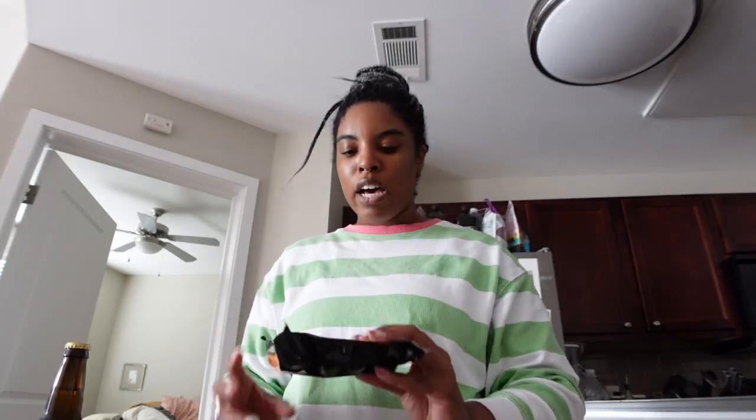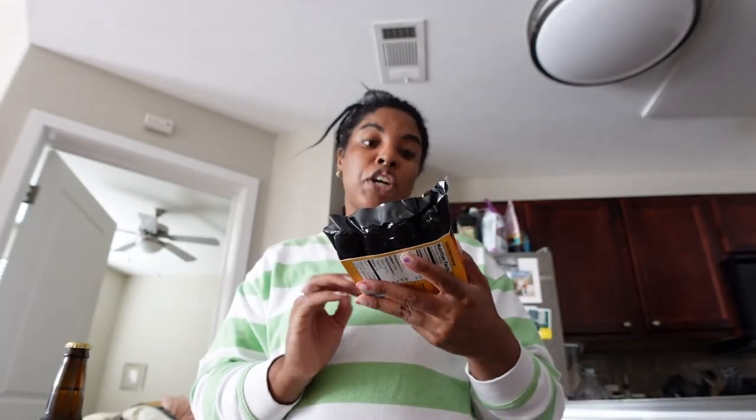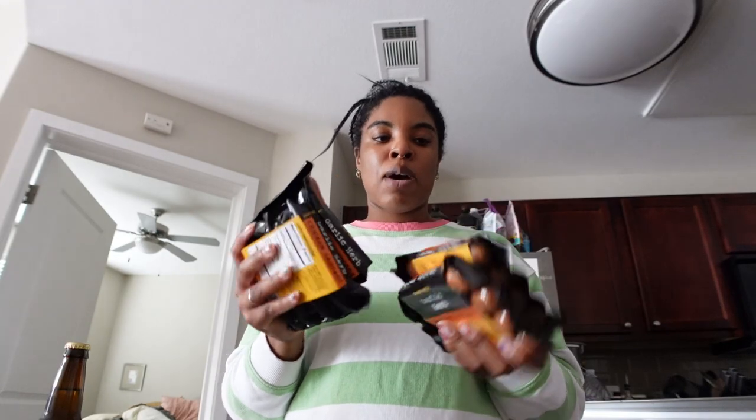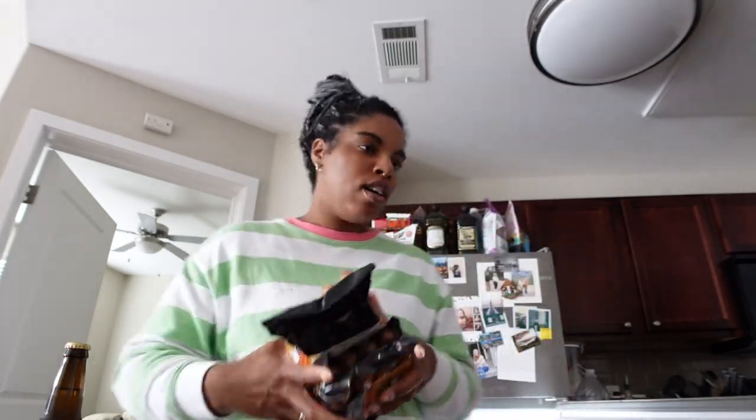Next from Trader Joe's I got four packs of garlic herb chicken sausage. I like to have this with my salads, as part of my lunch, or even breakfast. I stock up on these because you only get four links per package, so I got four of them, and I'll put them in the air fryer.